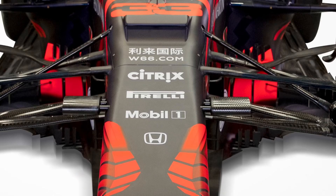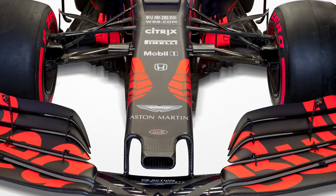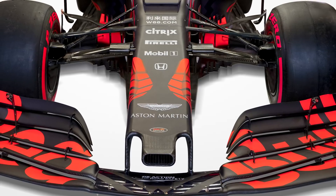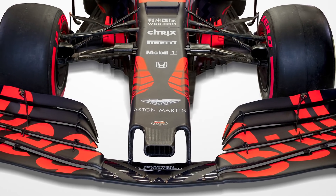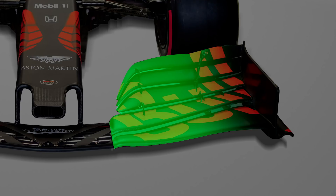Almost immediately you can see the barge board selection is very very aggressive. Poking through the suspension components you can see all these little protrusions, these little serrations, essentially managing the flow off the suspension components and directing it around the side pods. The front wing has taken a different approach compared to Mercedes — it's more conventional, but you can notice the inboard section of the top two flaps curves in very aggressively, helping pick up the vortex produced there and offering a little more direction.